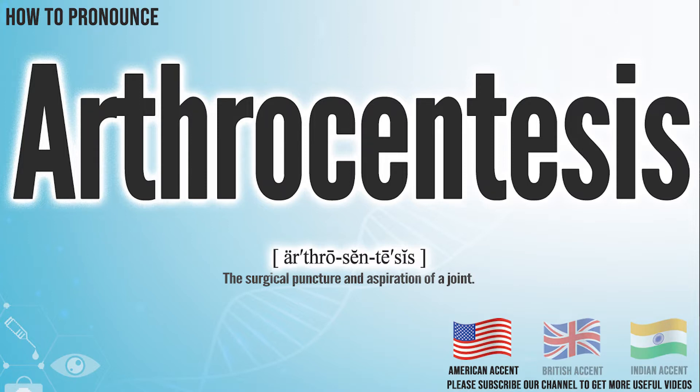In the American accent, it pronounces Arthrocentesis. Arthrocentesis.